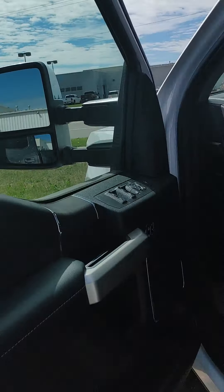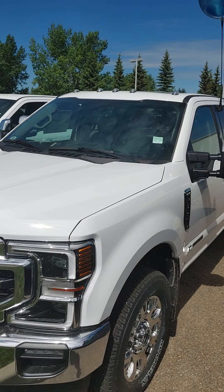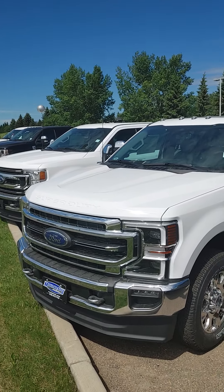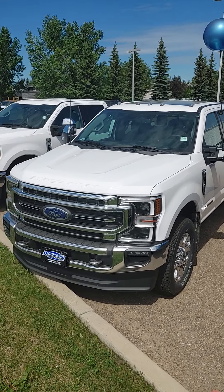So this is a beautiful truck — tons of options. I'll send this off to you shortly after I download it to YouTube and then we can go from there. Thanks for your time. Have a great day and talk to you soon. Bye for now.